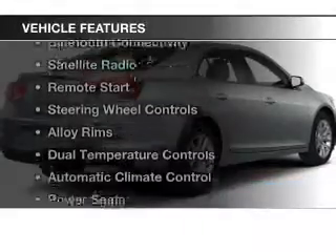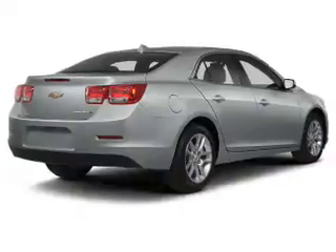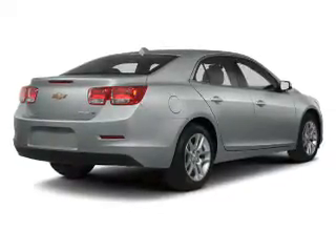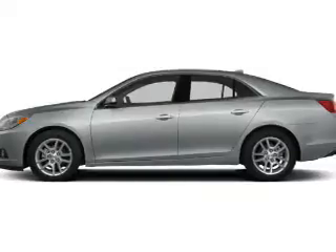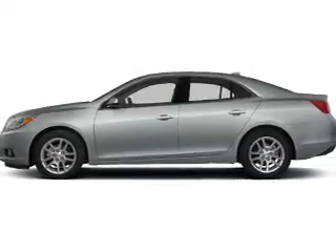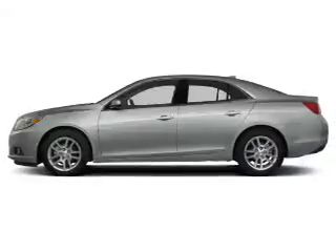The features include Bluetooth connectivity, satellite radio, remote start, steering wheel controls, alloy rims, dual temperature controls, automatic climate control, power seats, cruise control, and keyless entry. Safety was made a priority with these features as well.